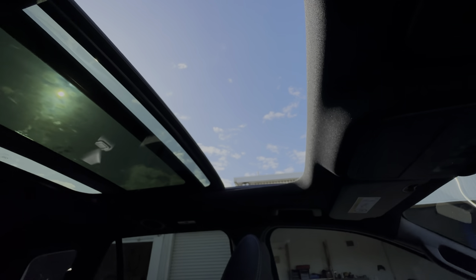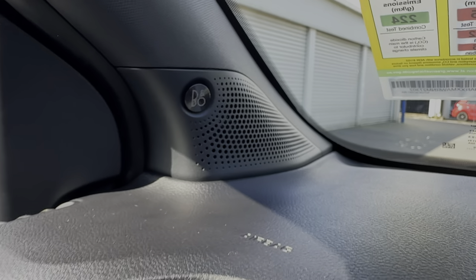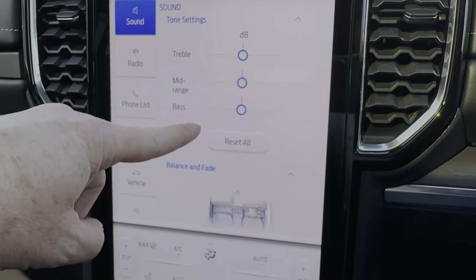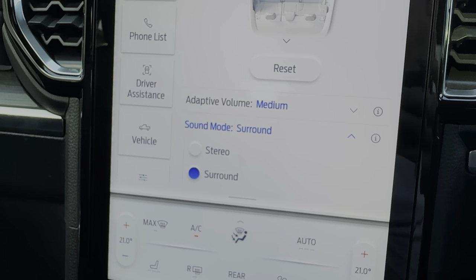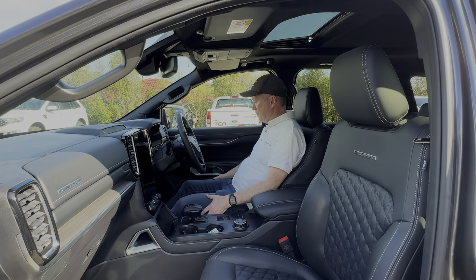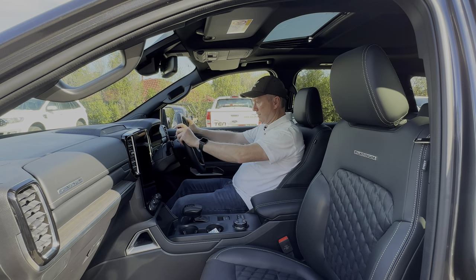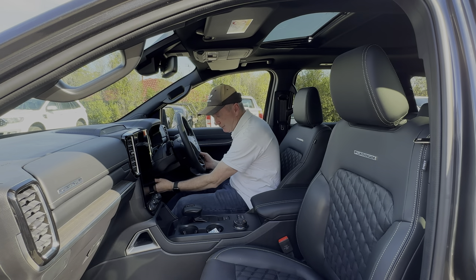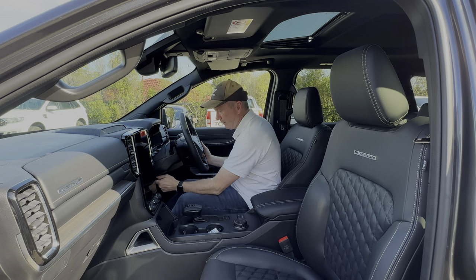Another nice feature on the Platinum is the 12-speaker B&O sound system, which sounds absolutely fantastic - I can't play music due to copyright issues unfortunately. On the screen you've got all your different sound settings and you can put the system into surround mode to really make your music come alive. The driving position is really nice, aided by great adjustment with the electric seats. The leather on the steering wheel is superb - it's like Napa leather, really comfortable and very upmarket. You can adjust the steering wheel in and out now.